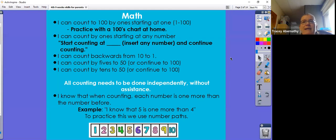If your child skips a number, such as 14, they are not considered able to count to 100. They need to make sure they don't skip any numbers and don't have any outside assistance when counting. The next target: I know that when counting, each number is one more than the number before. For example, the number five is one more than four. In the classroom we use number paths to practice this.